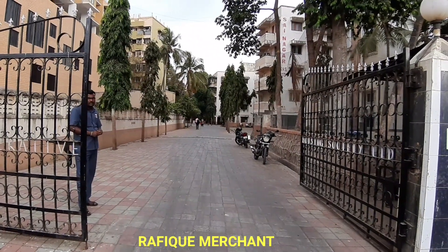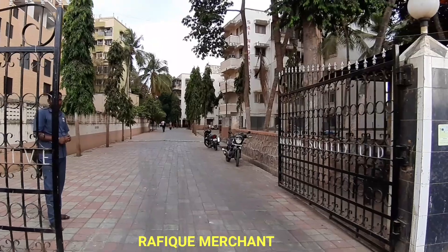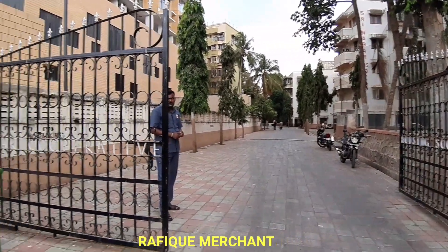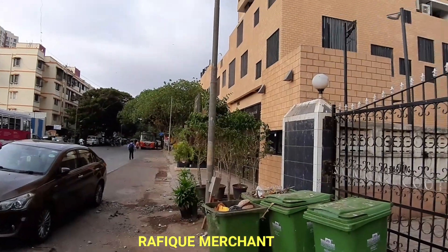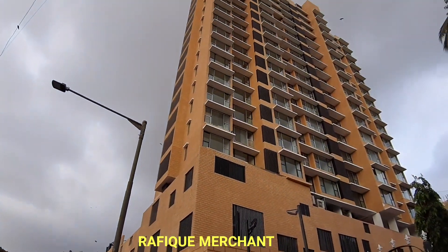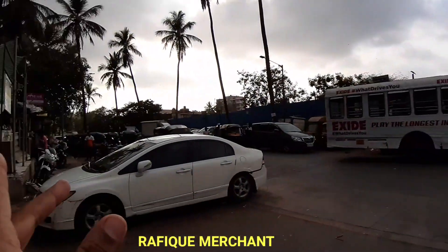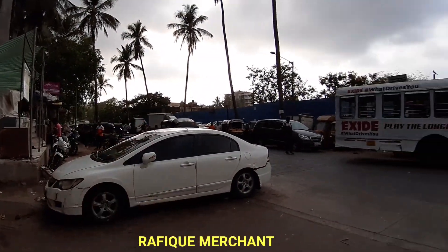We are at Sayanagar near Mandir Masjid, Yari Road. There are a lot of buildings inside, 4 storeys without a lift — ground plus 4. It's quite a big society with a big garden inside, and we are next to Kanakia Hollywood. That's Mandir Masjid Junction over here, and Versova is where it starts from there.